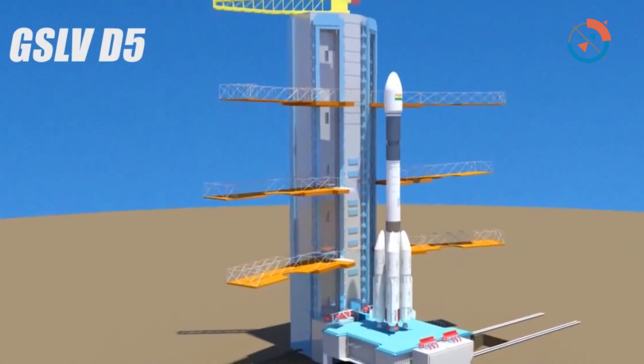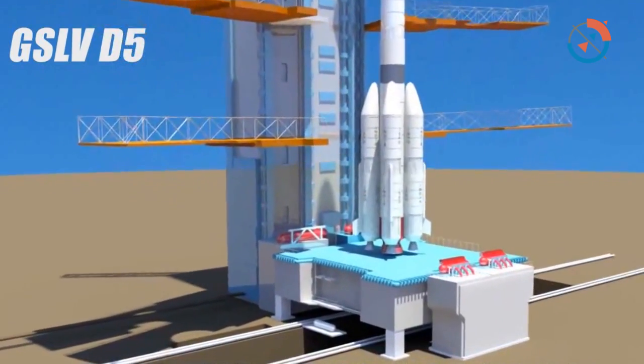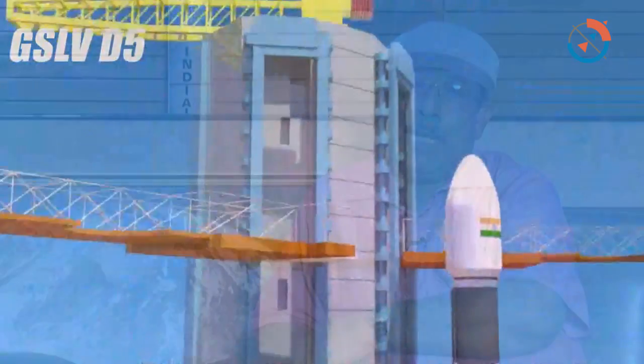The motor performance was much, much better. The earlier motor — the CE-7, the seven-ton motor which was in GSLV — was in a monolithic design where all braze joints are there. Here it is fastener joints, and maintaining leak-free joints is much more difficult, but they did it. It has much more simplicity in assembling, fabricating, and assembling the motor.